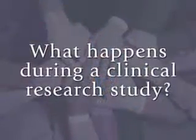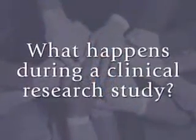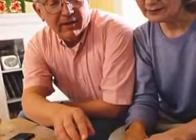What happens during a clinical research study? First of all, someone involved in the research will tell you all about the study. They will explain the reasons for the study and what would be required of you if you choose to participate. Next, you'll be asked to review the study consent form. This form will spell out all the potential benefits of the study, and perhaps more importantly, the risks involved. It will describe all of the study procedures in detail.